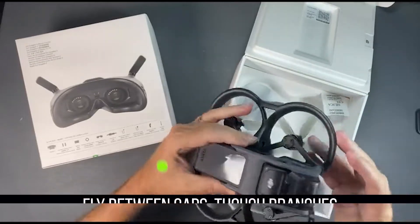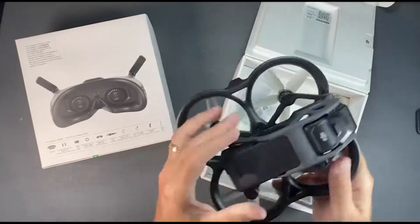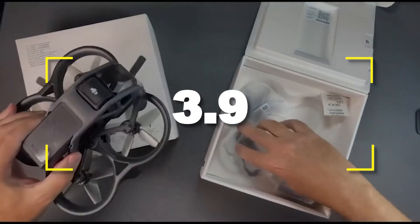Notable specifications include the ability to fly between gaps and through branches, VR goggles and motion controller, and transmission distances of up to 10 kilometers. Users rated this product 3.9 out of 5.